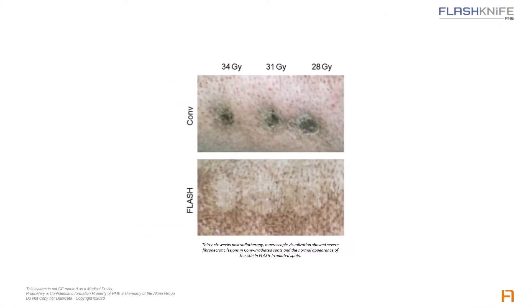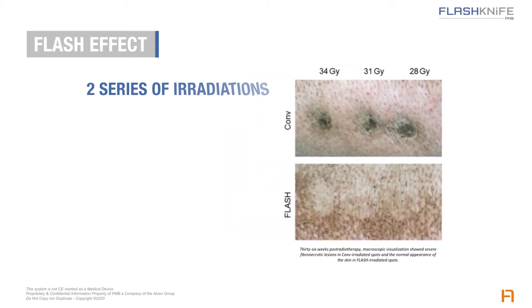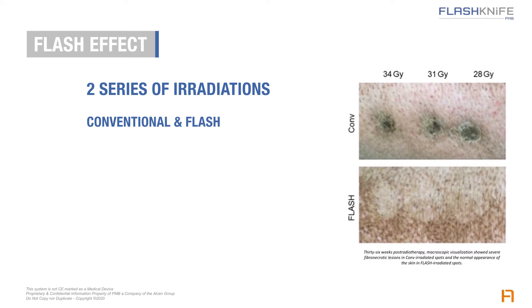The FLASH effect can be simply illustrated with those two pictures. What you see is the skin of a pig that underwent two series of irradiations, one in conventional mode, the other in FLASH mode using the Ariatron 6E, a PMB FLASH prototype. Both series consisted in three different doses — 28, 31, and 34 grays — and you can tell that all three doses caused severe fibronecrotic lesions in conventional mode, while the same doses had no effect but a slight depigmentation. This differential effect between conventional and FLASH can be used to increase doses for better efficiency on tumors, and hypofractionation.